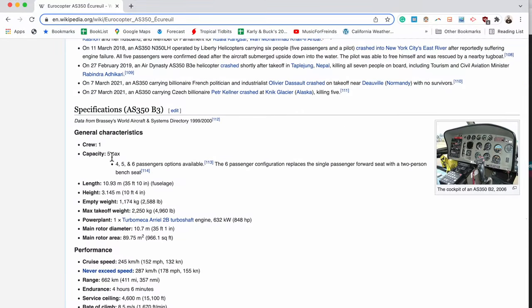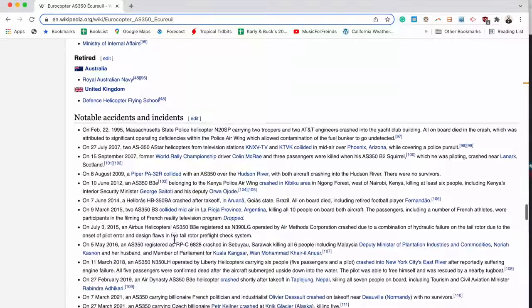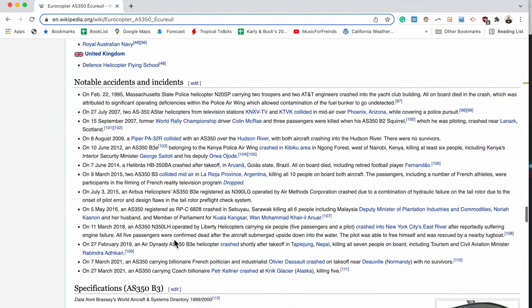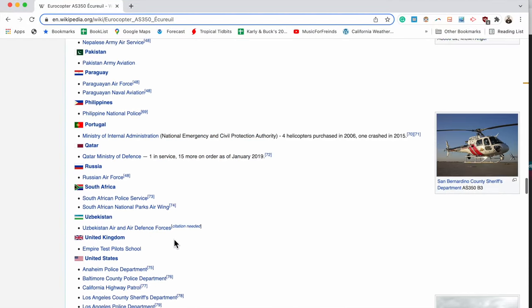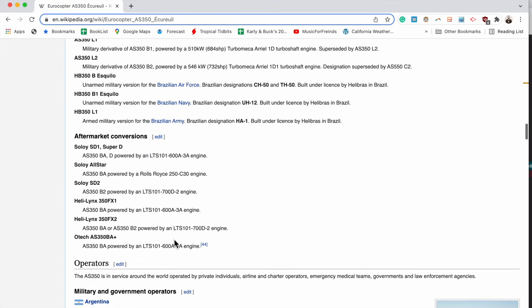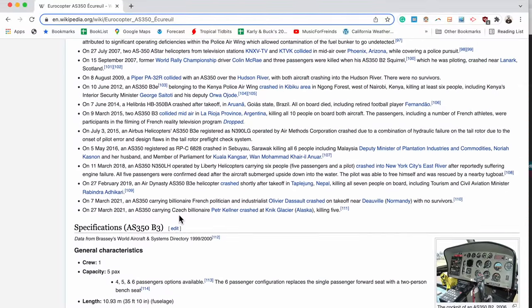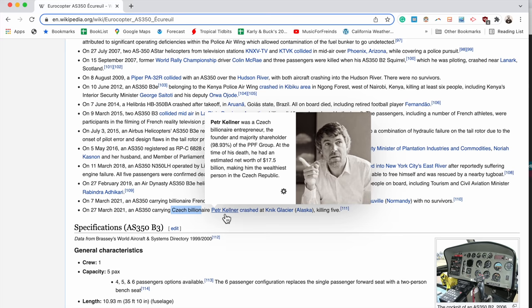The Wikipedia page for this helicopter is linked in the description below, and there are some pretty neat specifications on here. We can see that it has a crew of one and a capacity of five persons, with quite a bit of carrying capacity in terms of its hull weight. There have also been some notable crashes — most recently, in spring of 2021, a billionaire from Europe crashed on a glacier in Alaska. Sadly, he didn't make it, and nobody else in the aircraft survived.